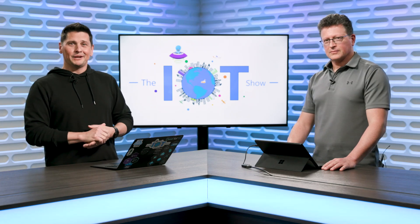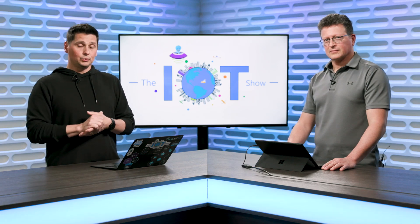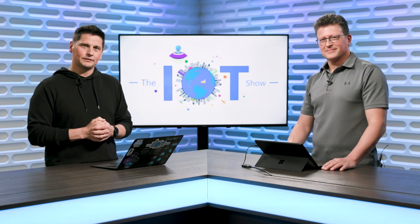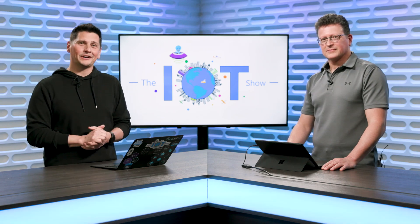Securing your embedded devices is very important now that they are connected and exposed to the public in many ways. Being able to scan the firmwares of these devices is really important to secure them. Terry is here to tell us everything about scanning and securing your IoT devices firmware. This is today on The IoT Show.